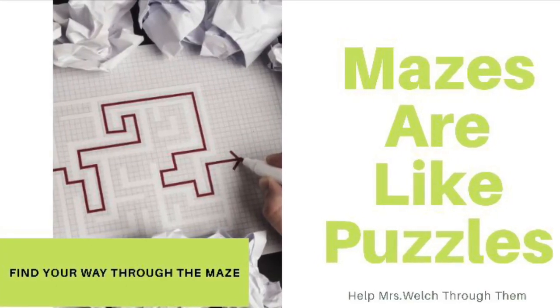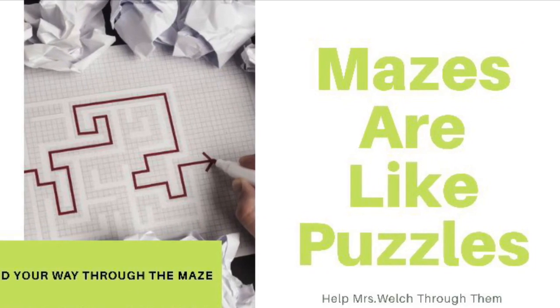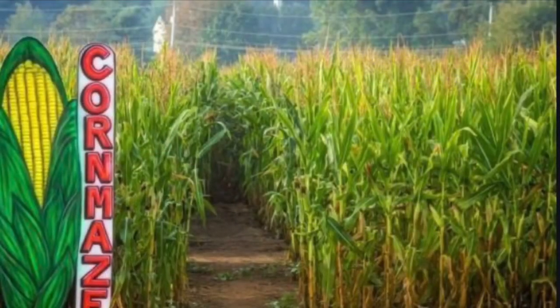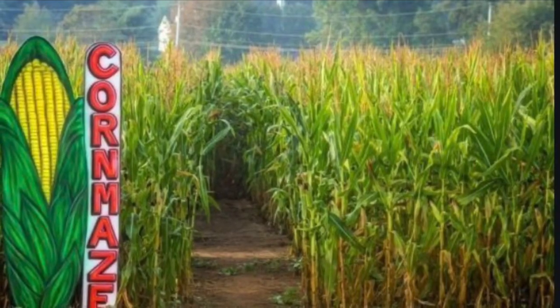We're going to do our project on mazes, and mazes are like puzzles. Our first maze is a corn maze. I bet you saw this when you've gone pumpkin picking in the fall.